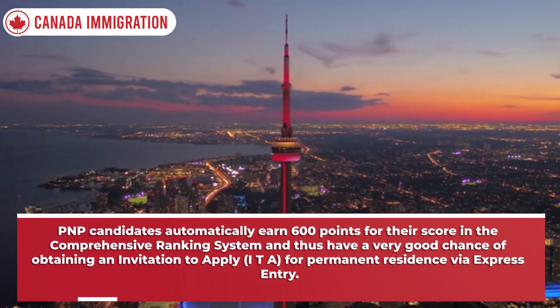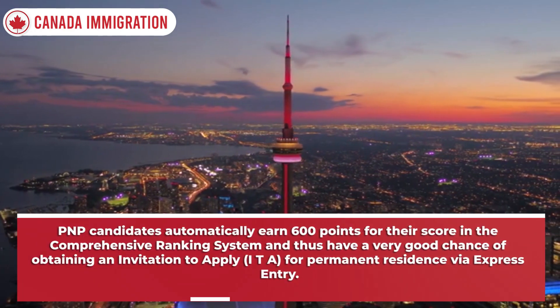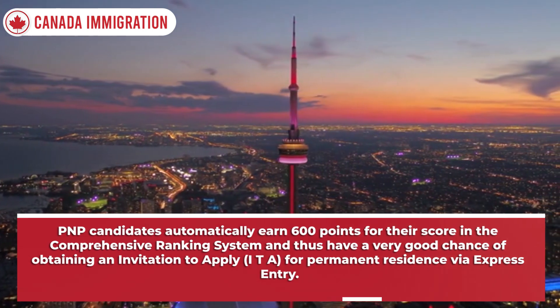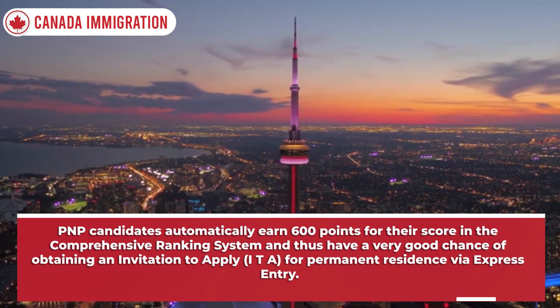PNP candidates automatically earn 600 points for their score in the Comprehensive Ranking System and thus have a very good chance of obtaining an Invitation to Apply, ITA, for Permanent Residence via Express Entry.